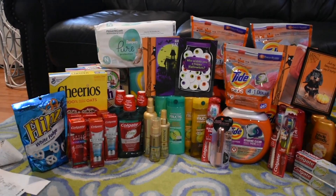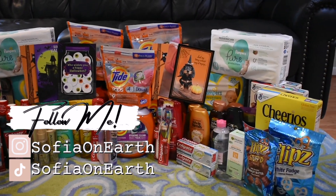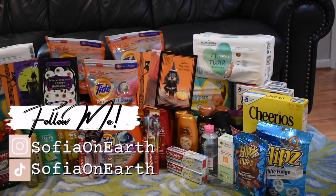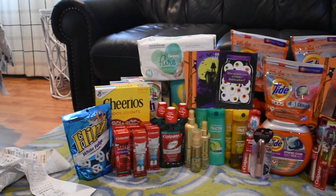Hey you guys, Sophia on Earth here, welcome back to my YouTube channel. So as you can see here, this is my CVS haul for today, August 22nd. These deals are good until August 28th. I could not record an in-store CVS video today, but that doesn't matter — I'm still going to share with you the awesome deals.